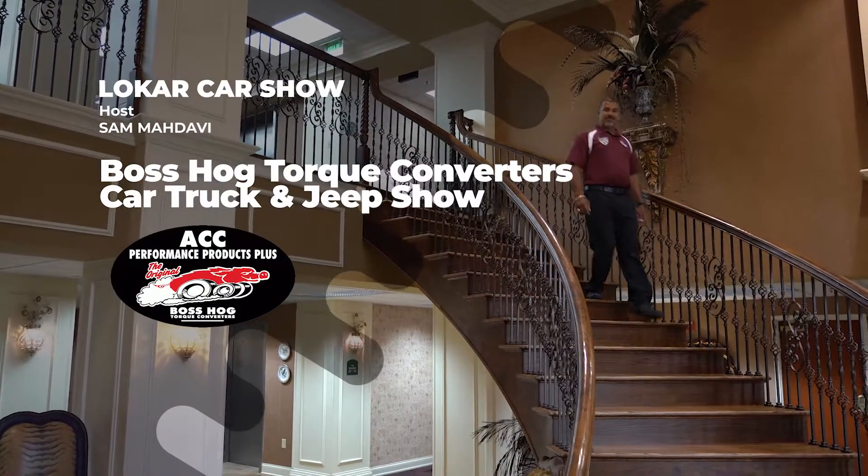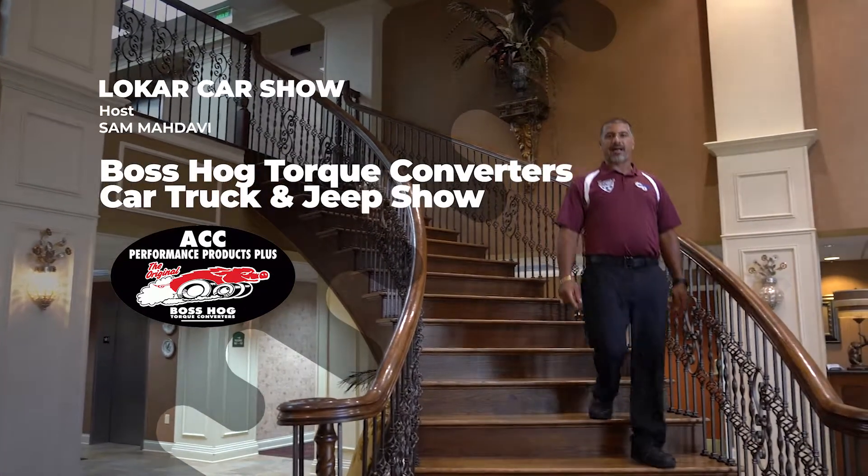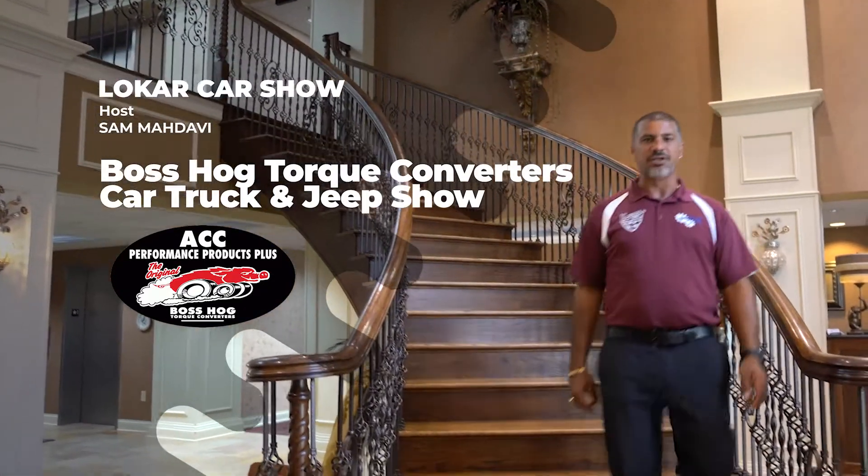Welcome to the Low Car Car Show. I'm Sam Adave, coming to you this week from Muscle Shoals, Alabama. I am headed out to the Boss Hawk Torque Converters Car, Truck, and Jeep Show.